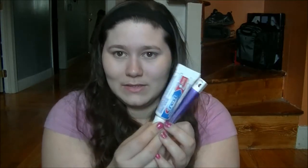Then I have some toothpaste and a toothbrush. You don't have to bring this around, but I bring it around because it was super cheap — it was like 89 cents at Walmart — and I was just like, you know what, I need it, and I got one.